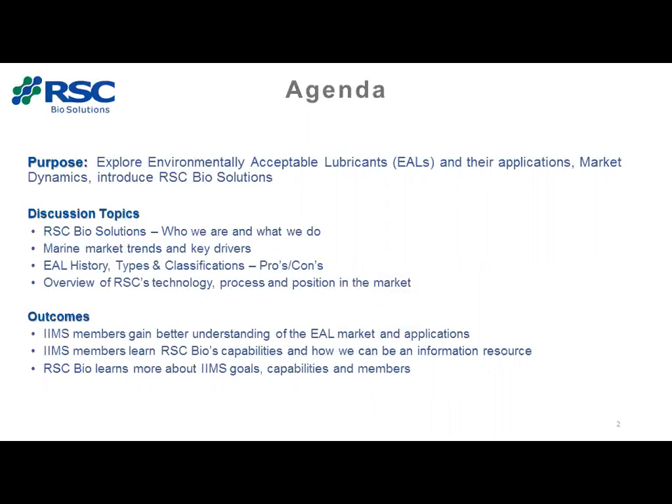What I want to talk about today is exploring environmentally acceptable lubricants in our applications, the market plan mechanics, why people are going to them, and why we can justify it cost-wise at times other than just regulations forcing them to do so. A little bit about our company as well. I'll talk about RSC BioSolutions, who we are, what we do, the marine market trends, key drivers, the EAL history — back when they were called snake oils — through today. Four different types, their classifications and pros and cons. All of them have their good points, all of them have their bad points. Hopefully you'll get a better understanding of what EALs are, what they can do, and learn about our capabilities and how we can be an information resource for you out in the field.